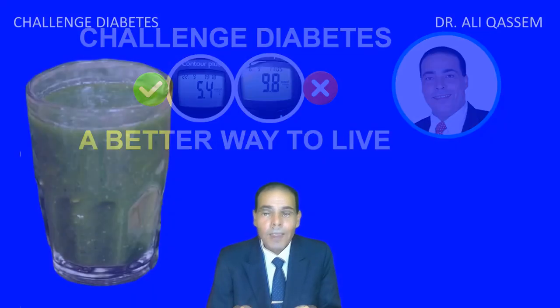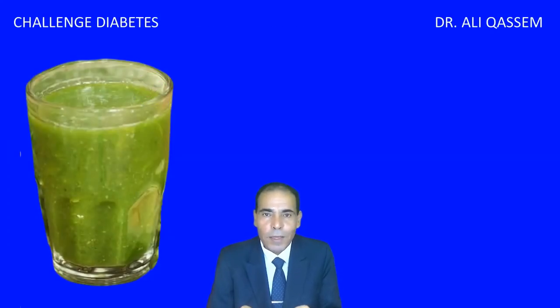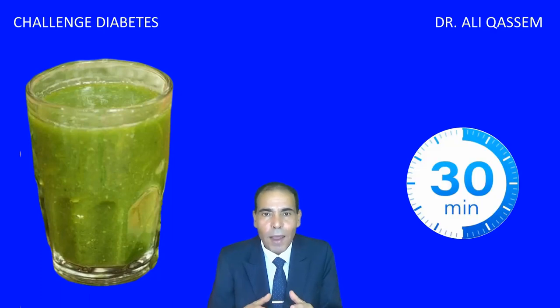Hello, Diabetes Challengers. In this video, I will talk about this amazing drink that will stabilize your blood sugar in 30 minutes. For me, it's 30 minutes. Maybe your condition is different from mine, but maybe for you it will take 40 or even one hour, but it will definitely normalize your blood sugar.